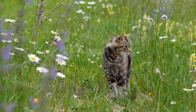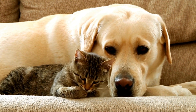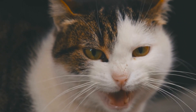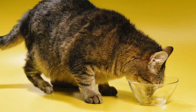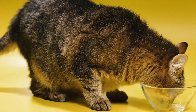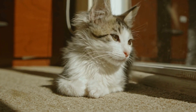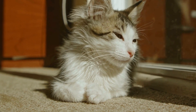Regular Veterinary Care: Keeping up with your cat's veterinary care is crucial for their health and safety. Schedule regular check-ups with your veterinarian to ensure that your cat is up-to-date on vaccinations and preventive treatments. Regular examinations can help identify any potential health issues early on. Additionally, discuss with your veterinarian about spaying or neutering your cat, as this can prevent unwanted pregnancies and certain health problems.